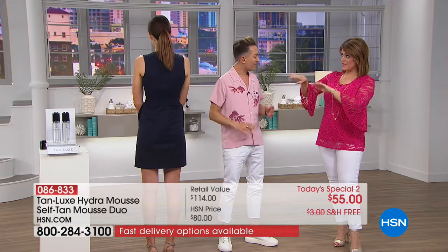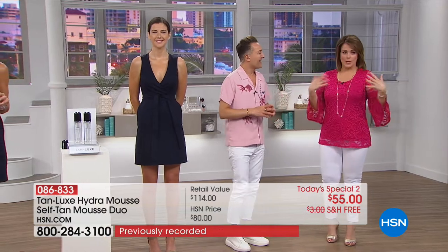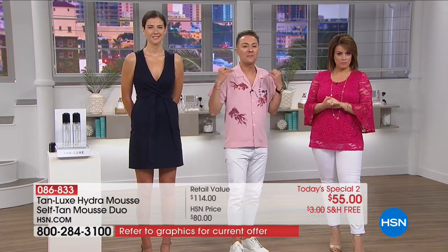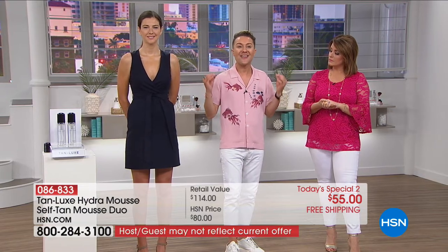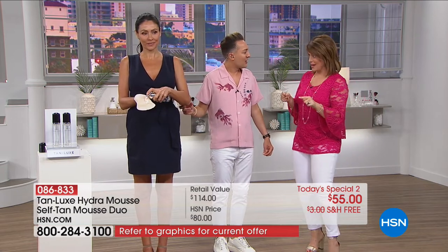How long does it take to develop? About four to six hours — so wear this at night preferably. Pop it on before you go to bed. It dries in about two minutes. Courtney has the light-medium and Gabby has the medium-dark. That's the only choice and decision you make today — light-medium or medium-dark. Everybody's getting two today for less than the price of one. It's $55 today and you do have the flexible payments to try it out.